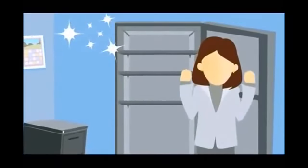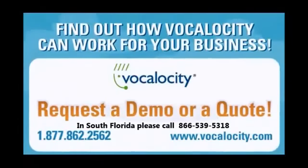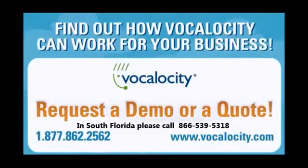Not to mention, I now have a sparkling clean closet. What to do with all this space? There are millions of small businesses out there. This is just one of their stories. Find out how Vocalocity can work for your business.